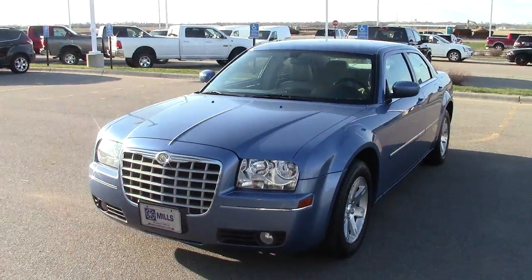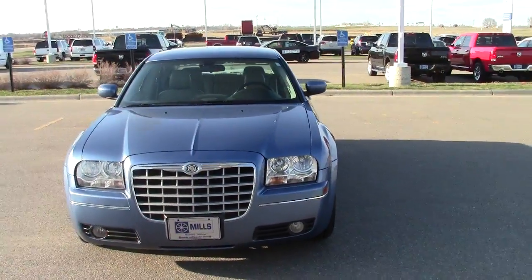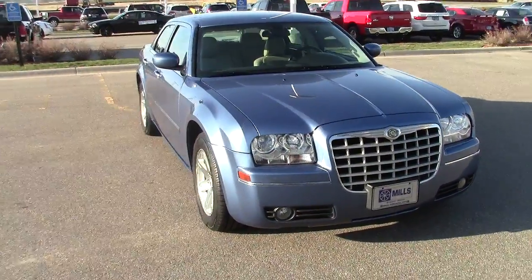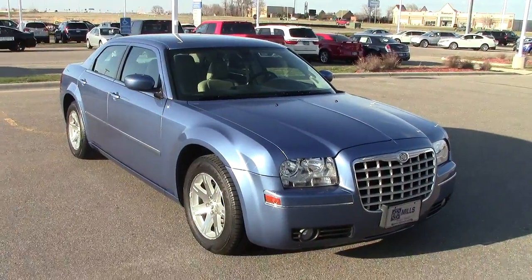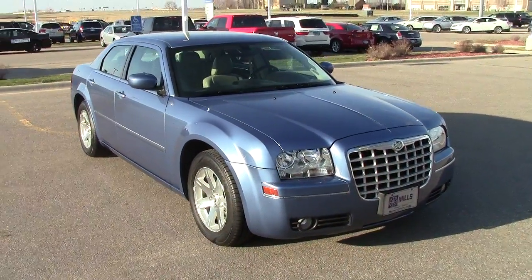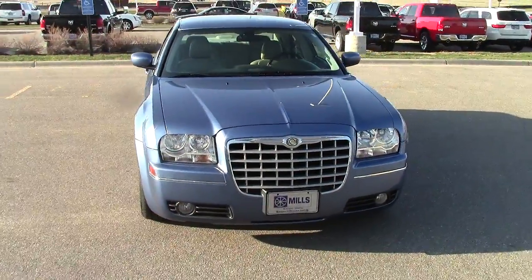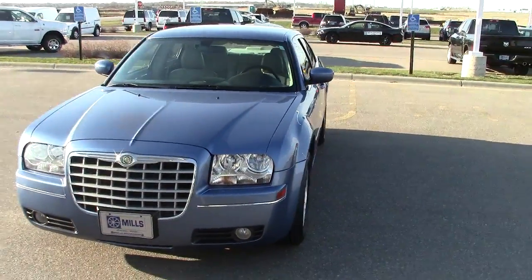This is a 2007 Chrysler 300 Touring, 4 door. Stock number 3A130017A. It's got 57,000 miles. Stop in at Mills Ford Chrysler, South Highway 71 in Wilmer. My name is Elroy Mallum. I'd be happy to take you on a test drive in this one.